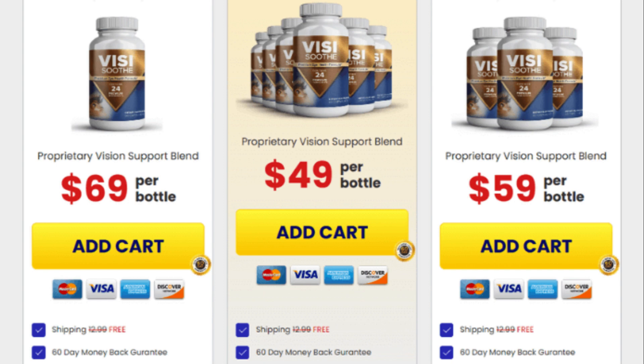For VisiSooth to work, you need to take the treatment seriously. You need to take it every single day, or else you won't see great results and you'll get frustrated. You can see the initial results in the first month, but most people have better results after 3 months of using this product.